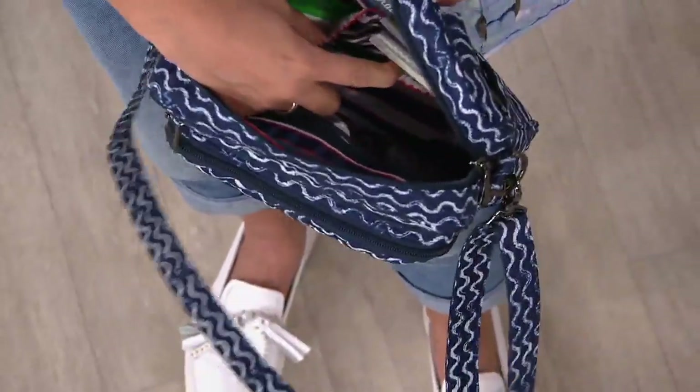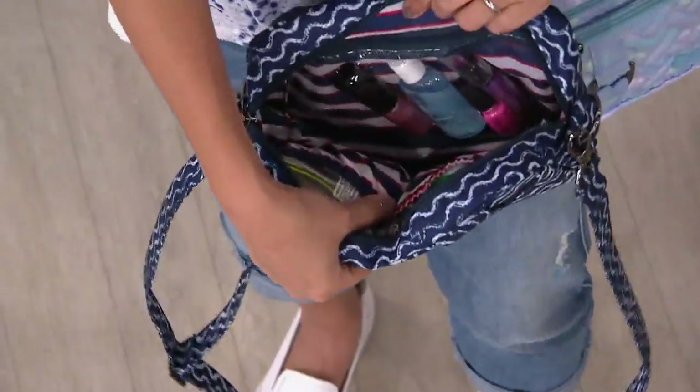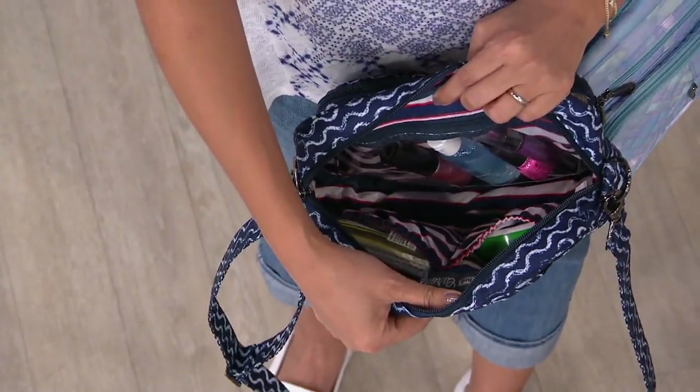Two cargo pockets on the back wall, and then the clear pocket right here. Really, really neat — that's going to get you organized. Look at all these little accessories in here; they all have a place.